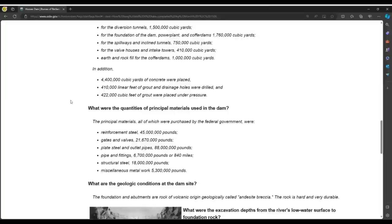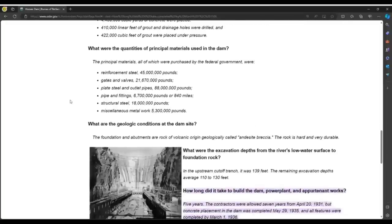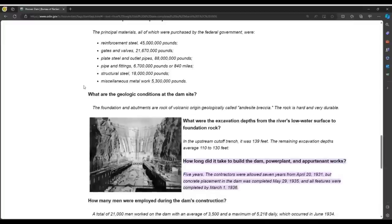We're moving a lot of dirt here — perhaps they should have called the people of Seattle who had experience with regrading and moving hills, or the people of Boston who did it long before heavy machinery was invented. The principal materials used include 45 million pounds of reinforcement steel, 21 million pounds of gates and valves, and 88 million pounds of plate steel and outlet pipes. Just throwing these numbers about as though there was no issue — and perhaps there wasn't.